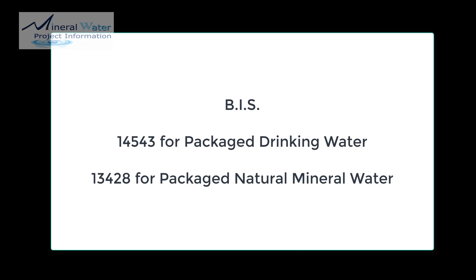As of 2021, currently in the month of July, there may be between 25 and 30 plants all over India for packaged natural mineral water.